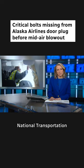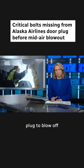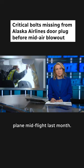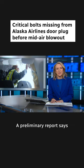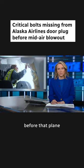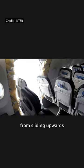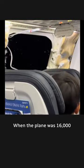Major revelation from the National Transportation Safety Board as it investigates what caused a door plug to blow off an Alaska Airlines plane mid-flight last month. A preliminary report says four critical bolts were missing before that plane ever took off. They were supposed to stop that panel from sliding upwards, which it did before it detached, when the plane was 16,000 feet in the air. It was able to land safely with a gaping hole in its side.